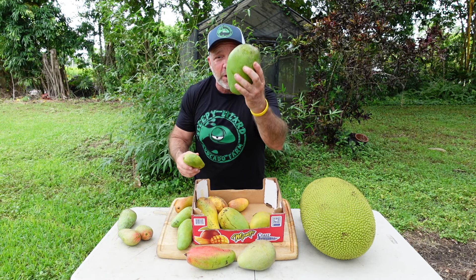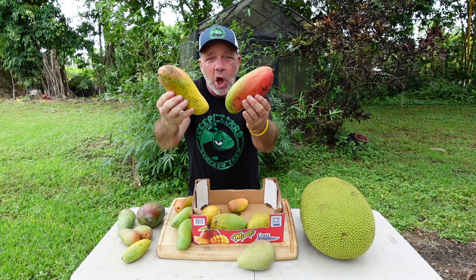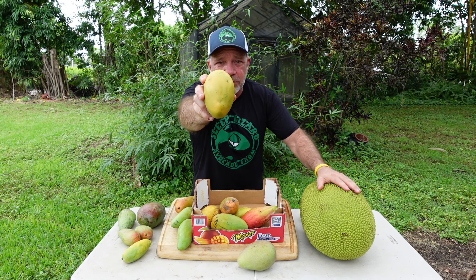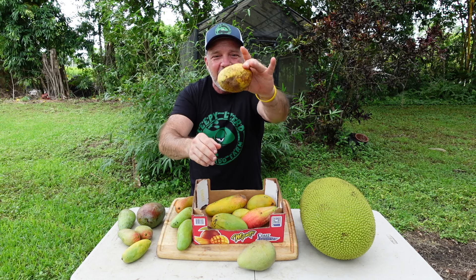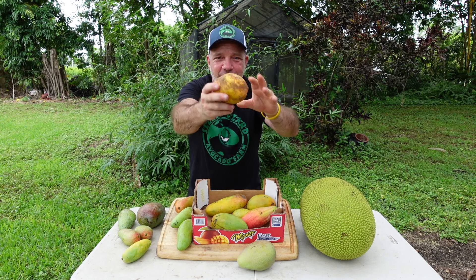As you can see, some are big, some are small. Some have an elongated S shape. Others are more of a kidney bean. And the Pickering just kind of has its own amorphous, asymmetrical shape.